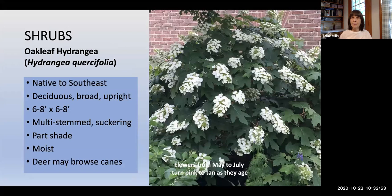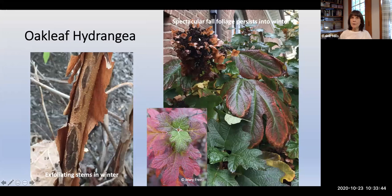Oakleaf Hydrangea, Hydrangea quercifolia, native to the southeast, does quite well here. It's deciduous with a broad, upright habit, about 6 to 8 feet high, multi-stemmed suckering, and an understory plant growing in part shade. It has huge flower spires from May to July — the showy sterile flowers are visible, while fertile flowers hidden beneath attract pollinators. Flower spires turn from pink to tan as they age. Dried flowers continue providing interest against spectacular fall foliage that persists into winter. It also has interesting exfoliating stems.